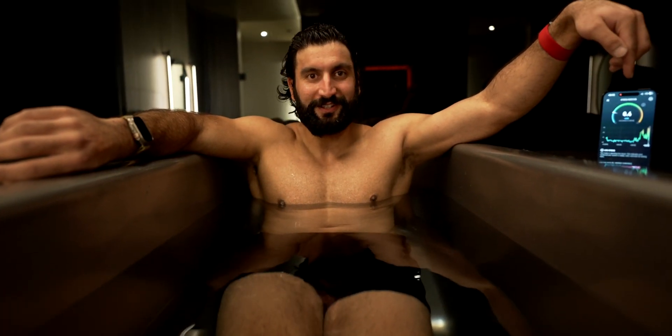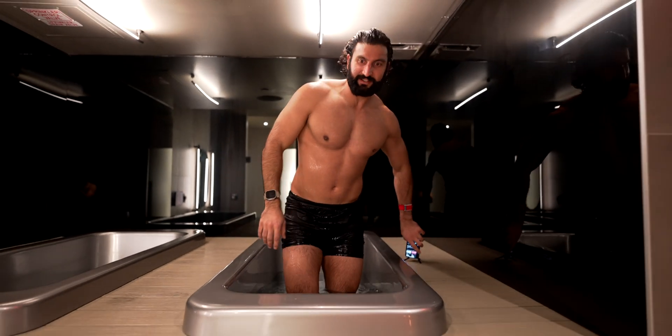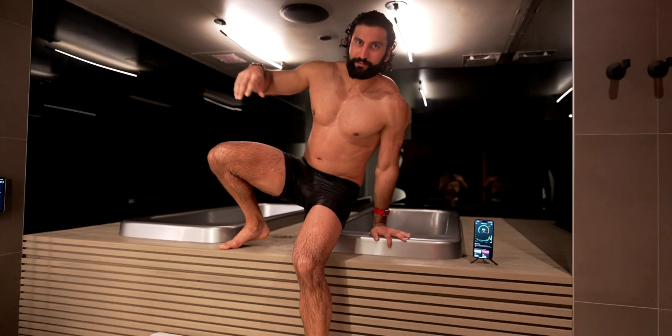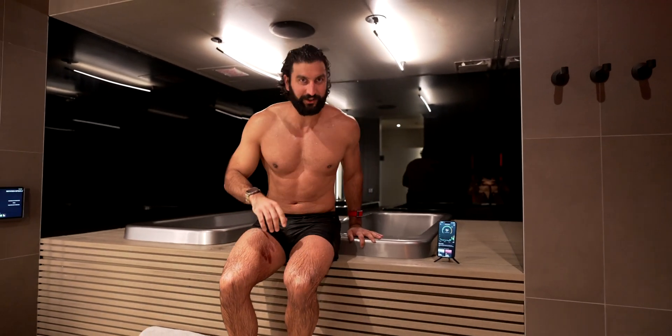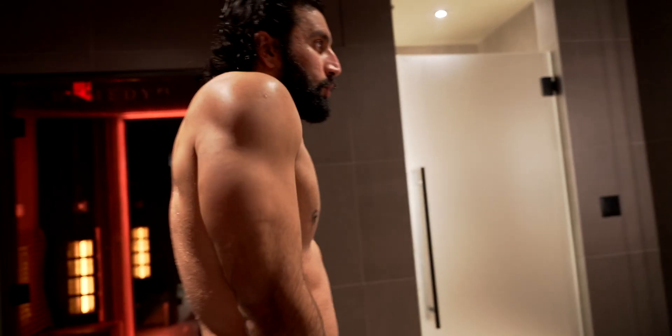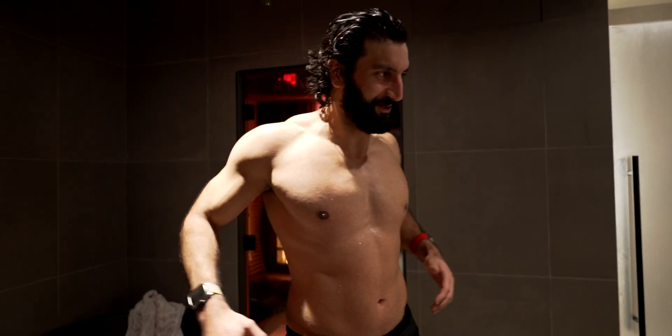Looks like it's working — six minutes in, feeling cold. Just like I suspected, the ice bath took my heart rate and stress monitor down and let my body slowly warm back up so I can get the metabolic benefits of the cold.